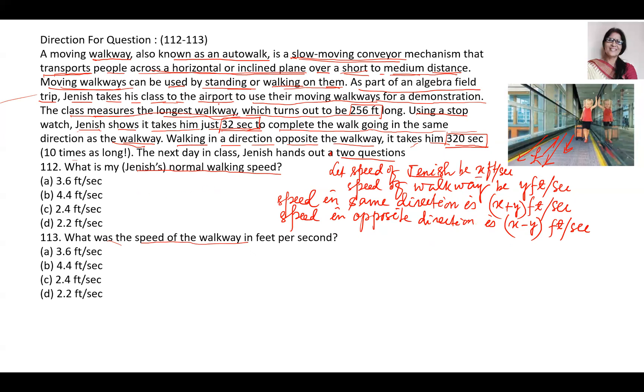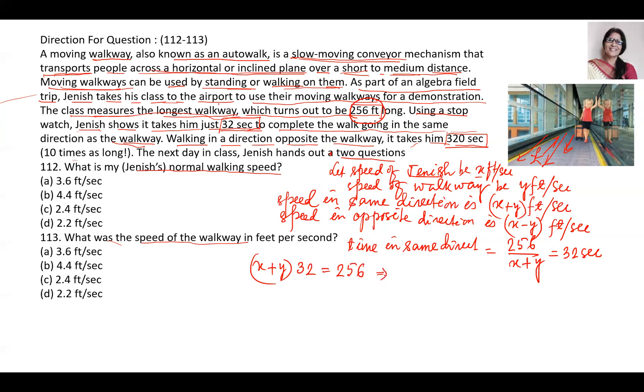Now we'll frame the equations. When they are going in the same direction, the time taken is distance divided by speed. Distance is 256, speed is x plus y, and time is 32 seconds. Cross-multiplying: 32 times (x plus y) equals 256. From this, x plus y equals 256 divided by 32, which equals 8. So x plus y equals 8. This is equation 1.